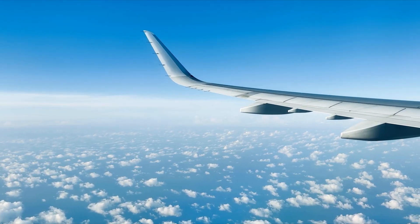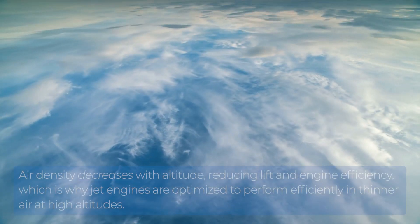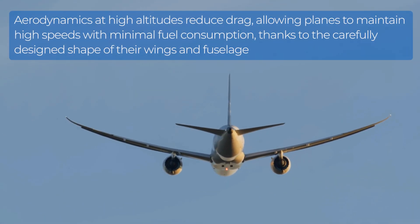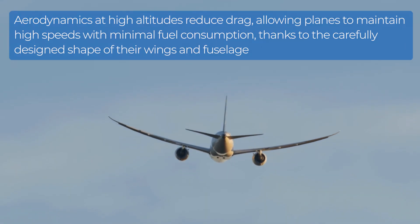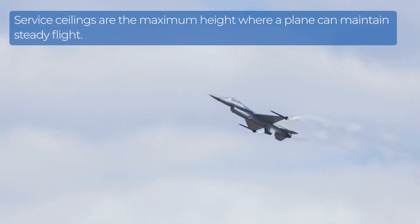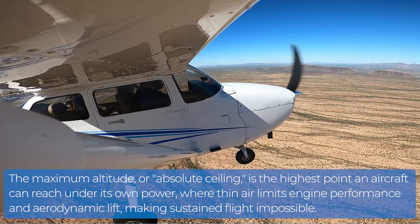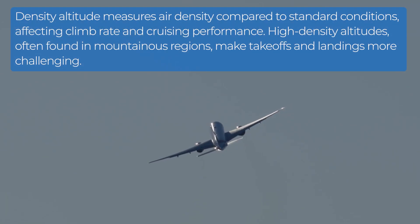Aircraft altitude directly affects performance, climb rate, and cruise performance. Air density decreases with altitude, reducing lift and engine efficiency, which is why jet engines are optimized to perform in thinner air at high altitudes. Air dynamics at high altitudes reduce drag, allowing planes to maintain high speeds with minimal fuel consumption, thanks to the carefully designed shape of their wings and fuselage. Service ceilings are the maximum heights where a plane can maintain steady flight. The absolute ceiling is the highest point an aircraft can reach under its own power, where thin air limits engine performance and aerodynamic lift, making sustained flight impossible. Density altitude measures air density compared to standard conditions, affecting climb rate and cruising performance.